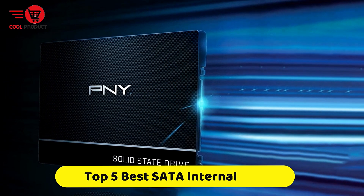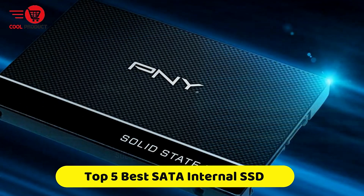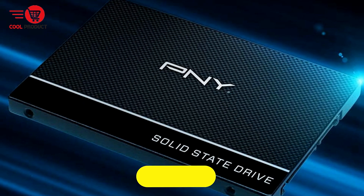If you're looking for the best SATA internal solid-state drive, this video is for you. Here is a collection you've got to see. Let's get started.